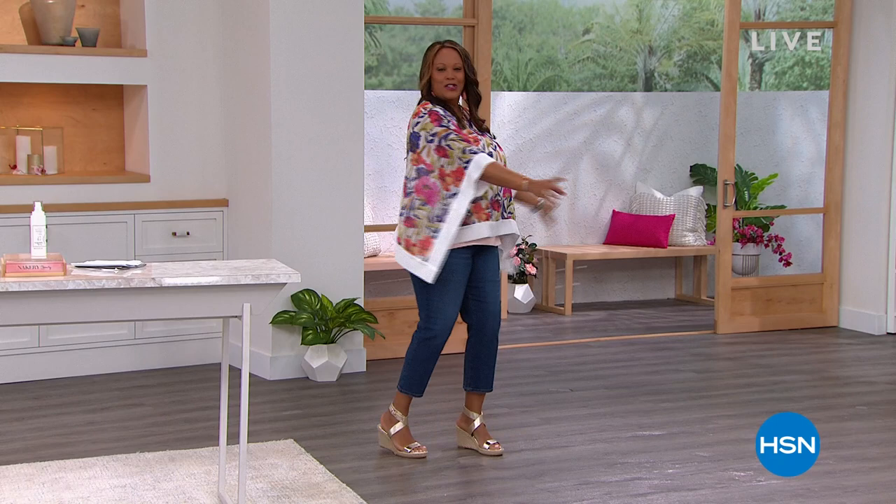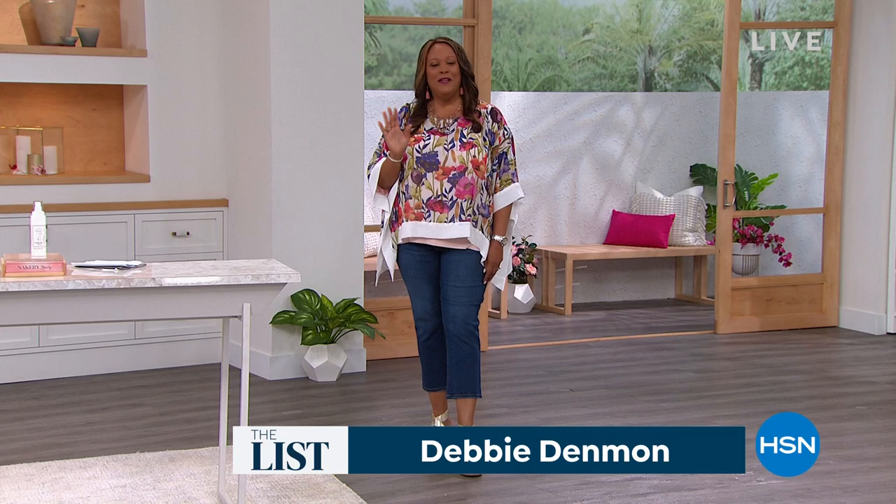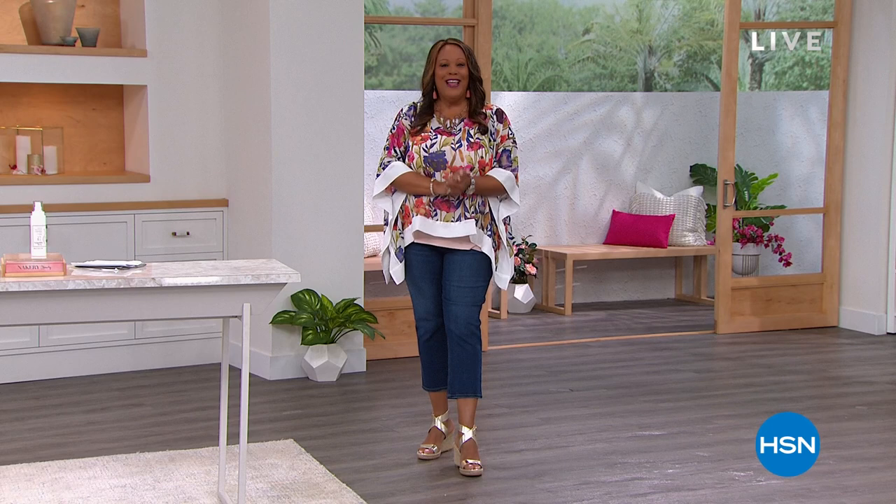Hello, everybody. I just thought I'd twirl for you because I'm just in that spirit. Hi, everybody. I'm Debbie Denman, and this is The List with Debbie D. Welcome, welcome, welcome.